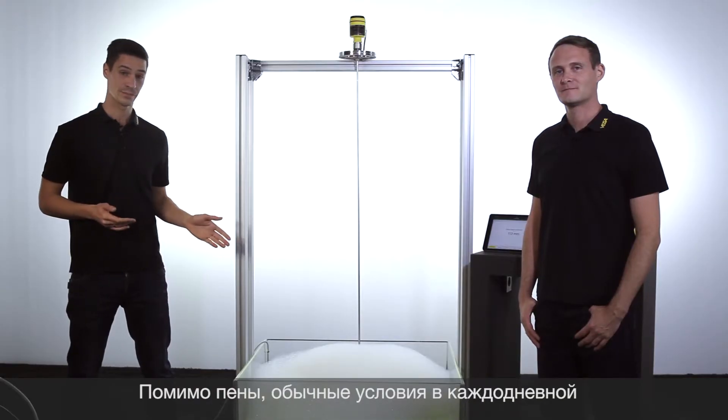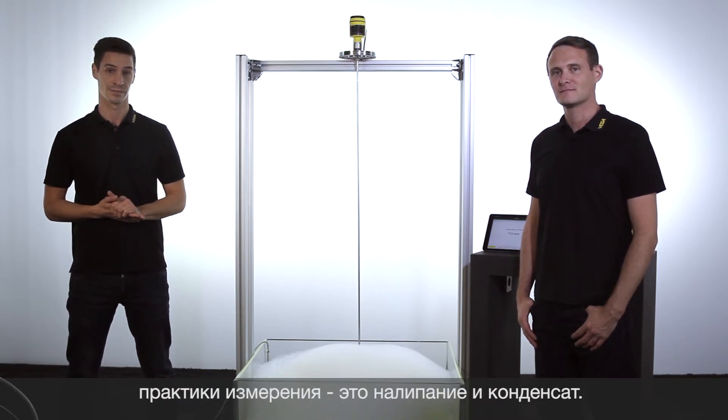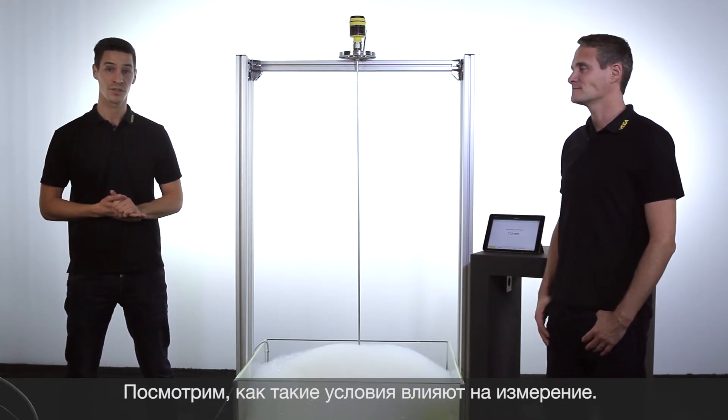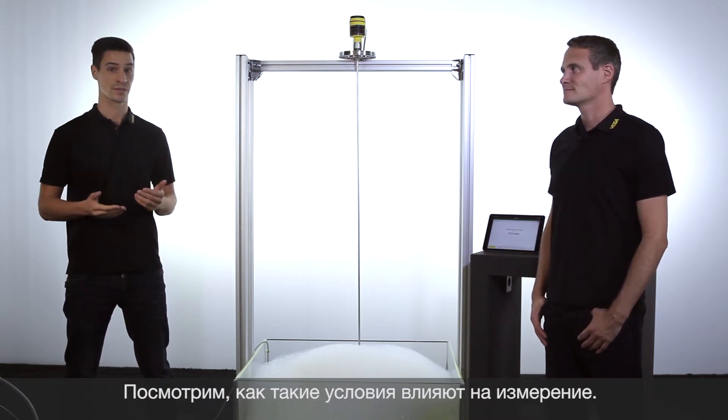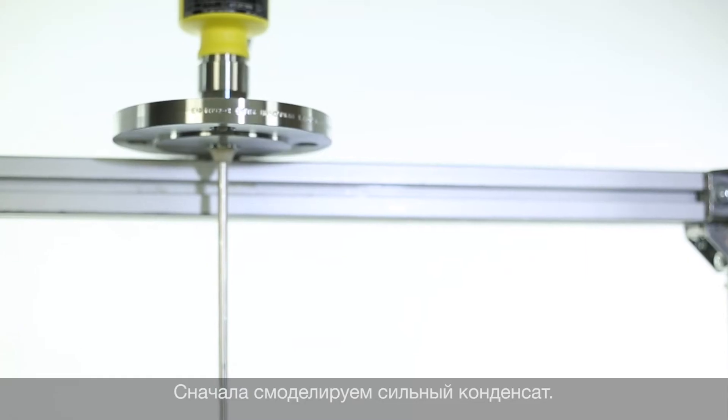Beside foam, condensation and build-ups are common challenges in the daily measurement practice. Let's have a look at how these difficult process conditions influence our measurement. First, we will simulate strong condensation.